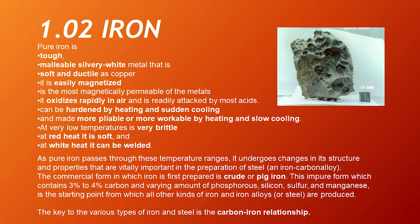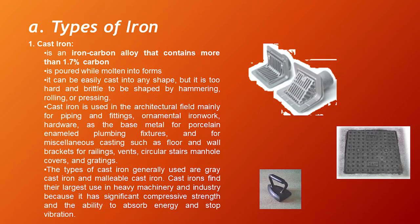The key to the various types of iron and steel is the carbon-iron relationship. Types of iron — there are two types. First, cast iron: it is an iron-carbon alloy containing more than 1.7% carbon. It is poured while molten into forms, can be easily cast into any shape, but is too hard and brittle to be shaped by hammering, rolling, or drawing. Cast iron is used in the architectural field mainly for piping and fittings, ornamental iron work, hardware as a base metal for porcelain enamel, plumbing fixtures, and miscellaneous castings such as floor and wall brackets for railings, fins, circular stairs, manhole covers, and gratings. The types generally used are gray cast iron and malleable cast iron.